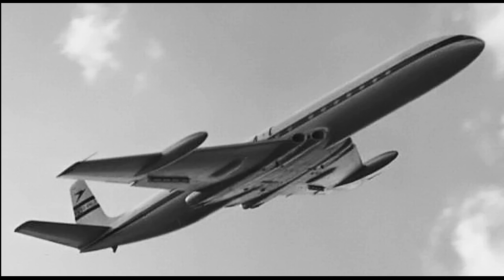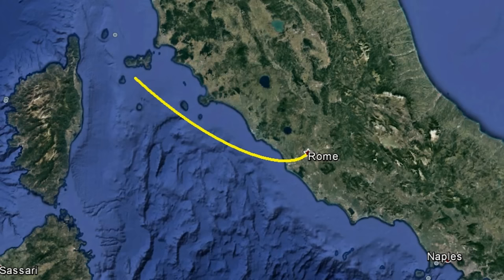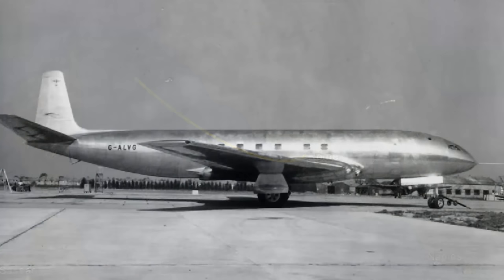Then on January 10, 1954, BOAC Flight 781 took off from Rome on its way to London. The aircraft was the oldest of the Comets in service and had flown 1,290 flights. Twenty minutes after takeoff, the Comet broke up in midair and crashed near the Isle of Elba. Routine radio communication was cut off mid-sentence and there were no witnesses except for fishermen who saw wreckage falling into the Mediterranean.